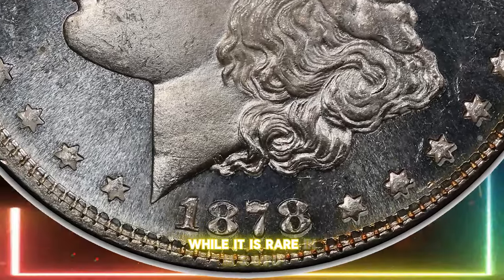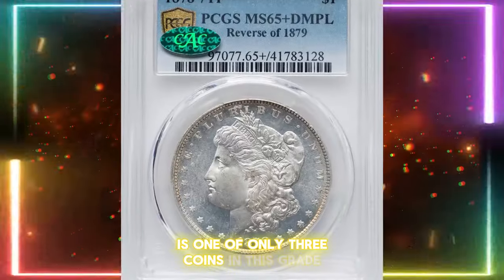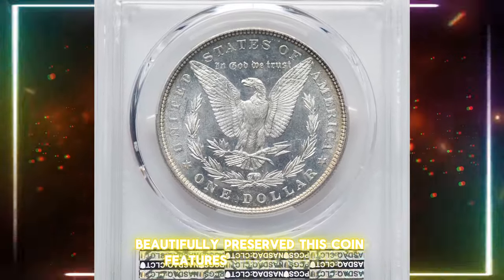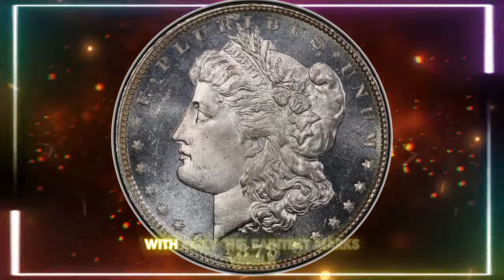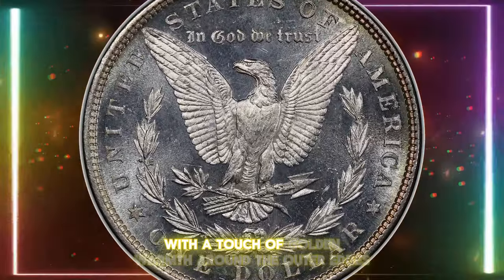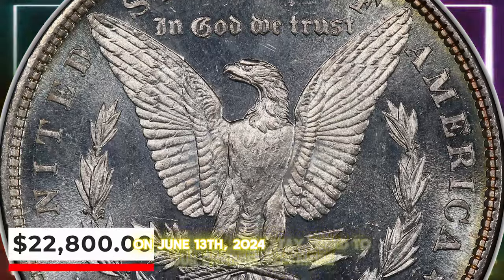While it is rare in MS64 DMPL, gem examples are even more elusive. This particular coin, with its PLUS designation, is one of only three coins in this grade with deep mirror fields, and none are finer. Beautifully preserved, this coin features frosty devices free of bothersome abrasions and glimmering fields, with only the faintest marks visible under magnification. Most of the coin is brilliantly shiny, with a touch of golden warmth around the outer edges. It sold for an impressive $22,800 on June 13, 2024.